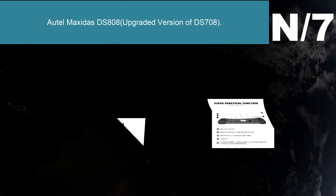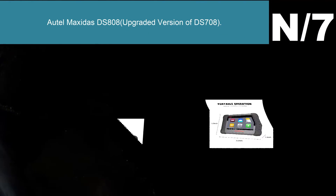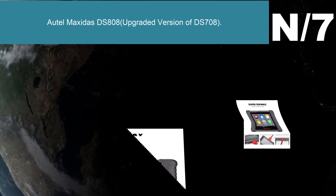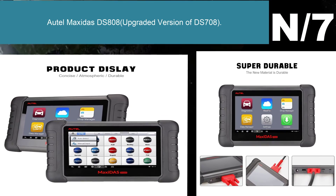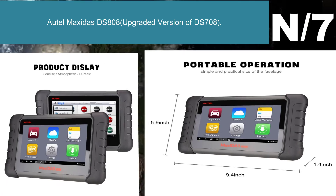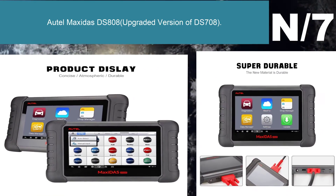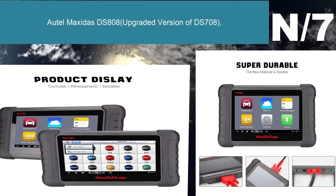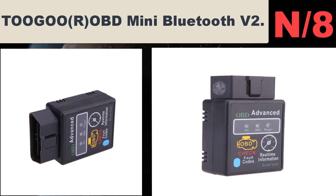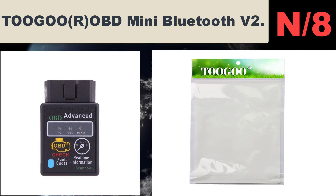Number seven: Autel MaxiDAS DS808, upgraded version of DS708. Advanced version of DS708, based on Android operating system. The DS808 is equipped with a fast quad-core processor and a 7-inch LCD touchscreen at 1024 by 600 resolution, offering maximum convenience and efficiency for your diagnosis.